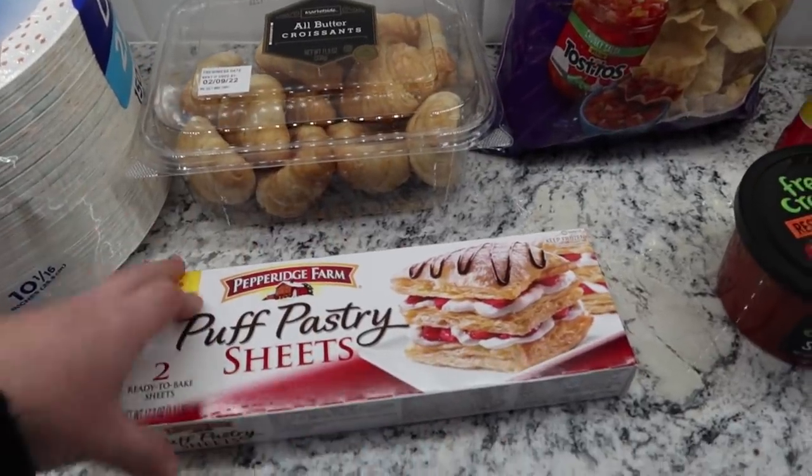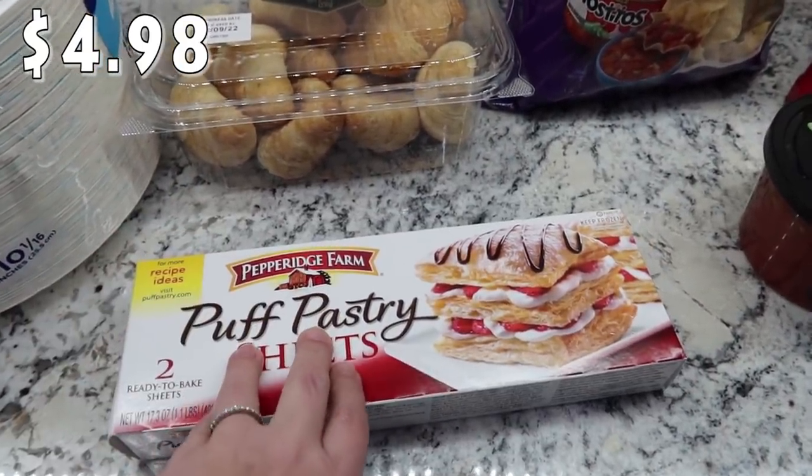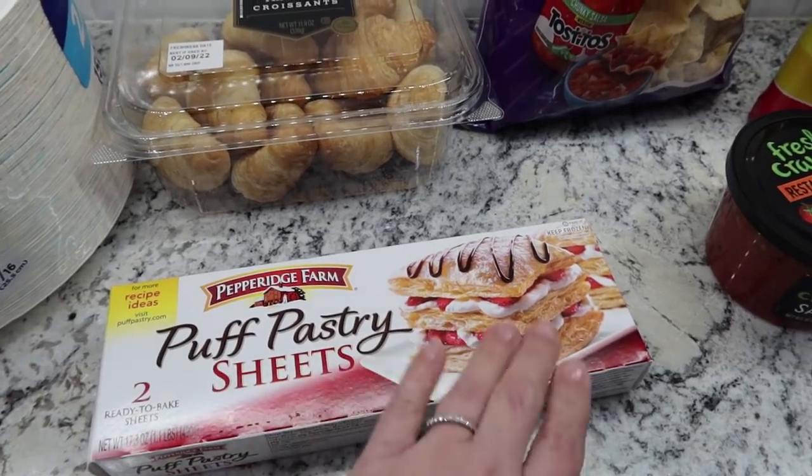Some bready items here. I needed some puff pastry sheets. I had some in the freezer, but they've already been used. So I needed some more.